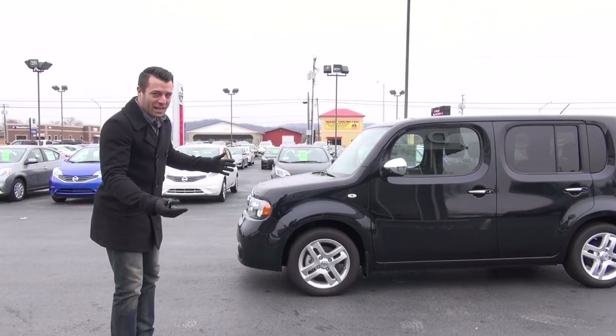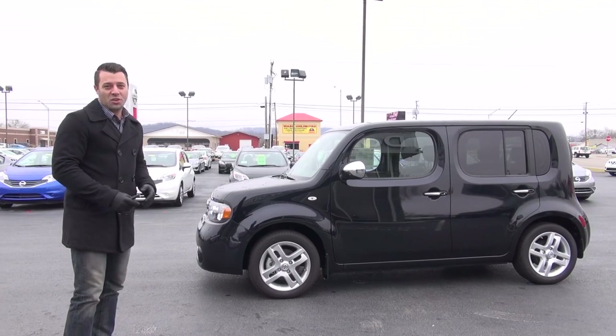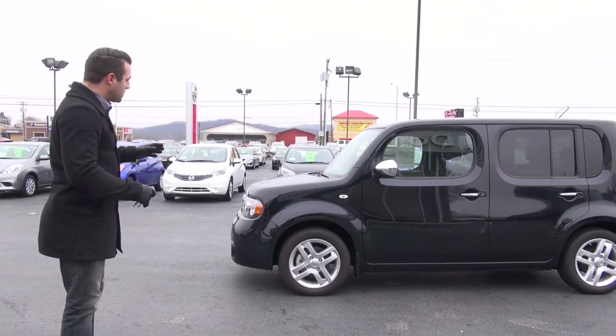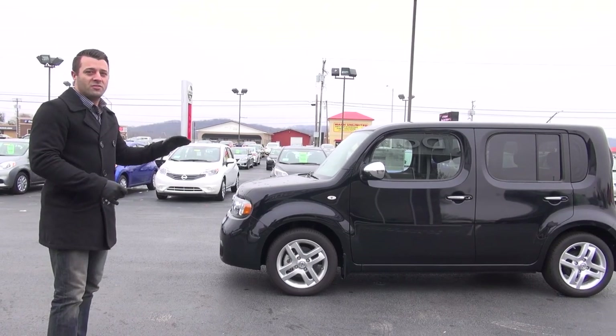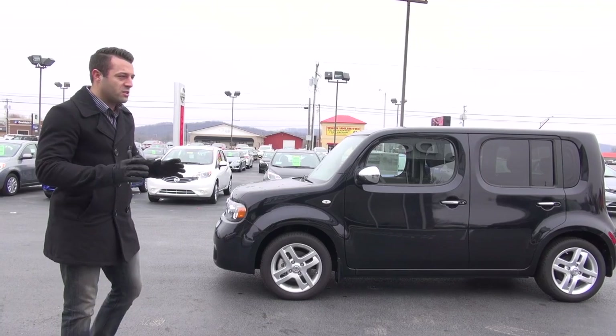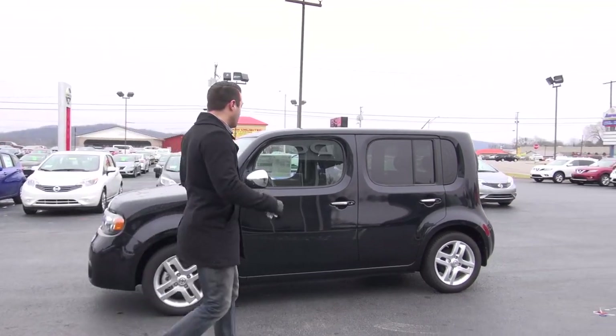You'll notice right off the bat it has an odd shape. When they say cube, they mean cube — it is almost perfectly square. Now what's cool about the shape of this vehicle on the outside is it gives you a massive amount of interior space, and that's what this vehicle is known for.